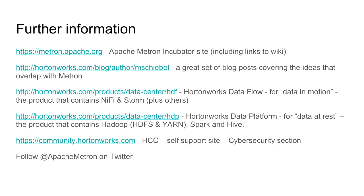I'll just draw your attention to a few links. If you're interested in some of the ideas behind using big data for security, I'll send you to Michael Schiebel's blog posts. And if you've got questions while you're working with Metron, you can take a look at the HortonWorks Community Connection site at community.hortonworks.com. Thanks very much.